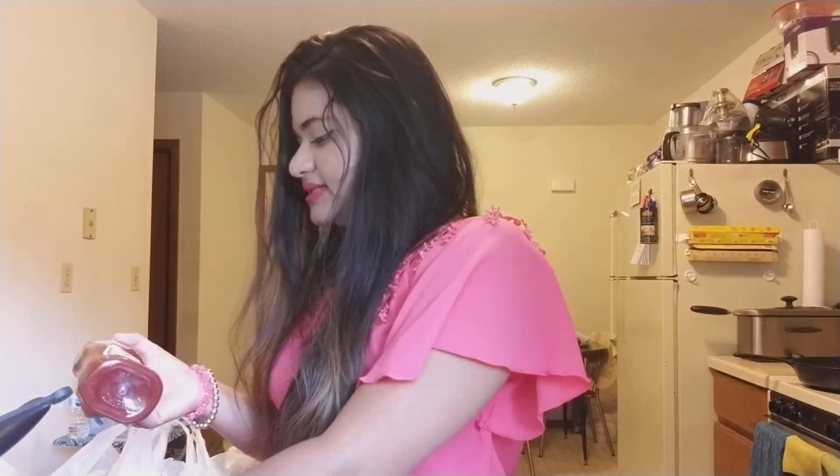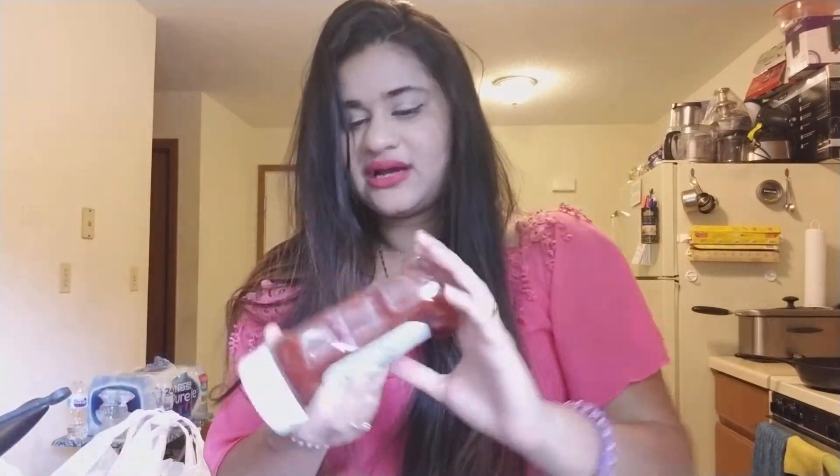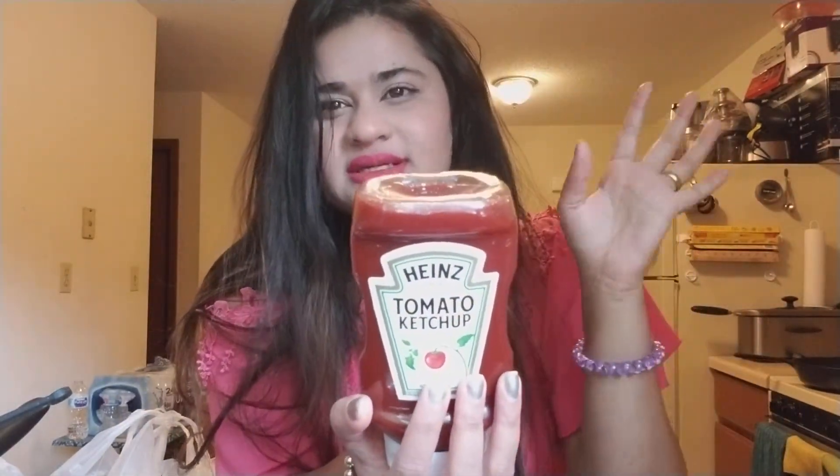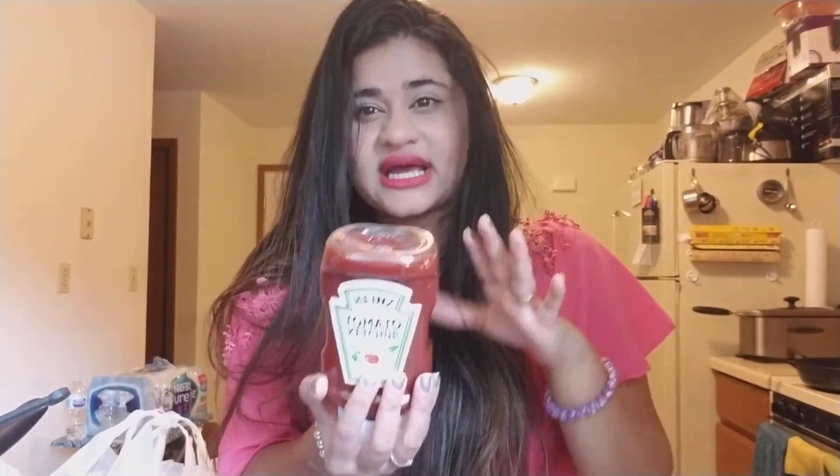I also picked up Heinz tomato ketchup, 14 ounces. I've never picked this up before. Generally I buy condiments like ketchup and mustard from Aldi because I think you get a better deal there for this size. But I really needed ketchup so I picked this up, and Heinz is the best ketchup you could find.